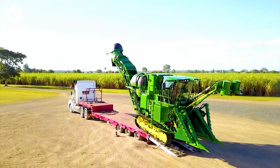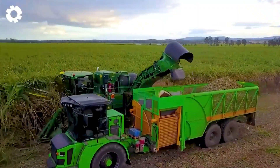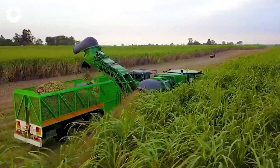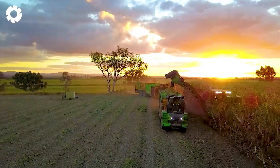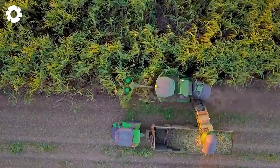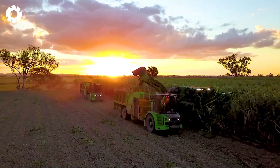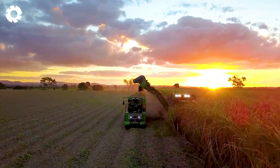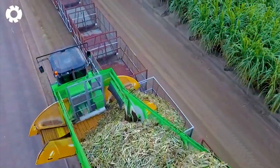The John Deere CH-570 cane harvester plays an important role in the sugar cane harvesting process at Greensill Farming. Designed specifically for sugar cane harvesting, the CH-570 is efficient and precise. Its powerful, fast, and uniform cutting ability optimizes the harvesting process. The synergy between the John Deere CH-570 sugar cane harvester and the ACE haul-outs equipment creates a powerful synergy in the sugar cane harvesting process at Greensill Farming, improving efficiency and productivity while ensuring the quality of the final sugar cane product.